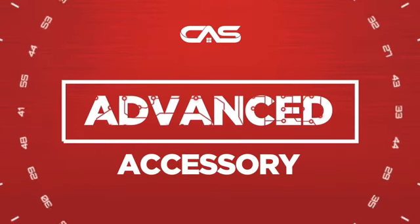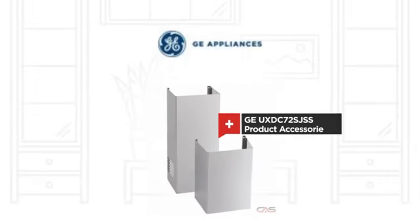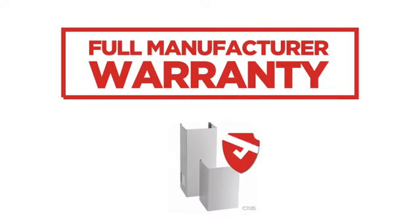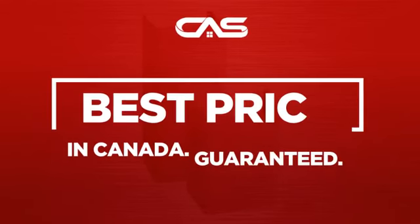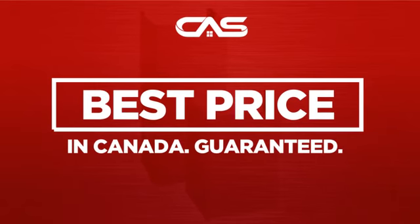Need an advanced accessory? Try this accessory model from GE. Backed with a full manufacturer warranty. And only at Canadian Appliance Source, you get this accessory at the best price in Canada.